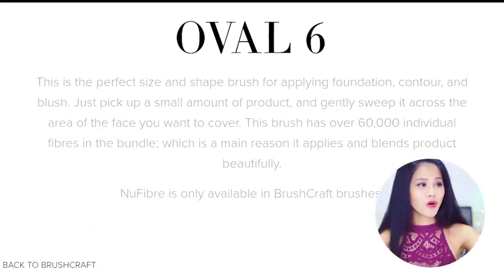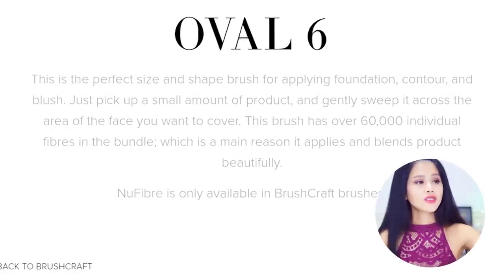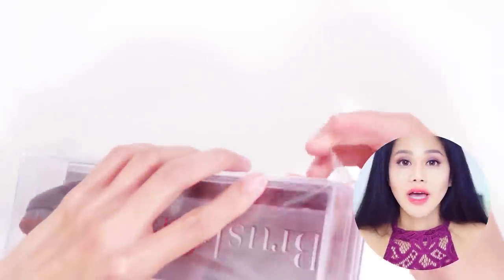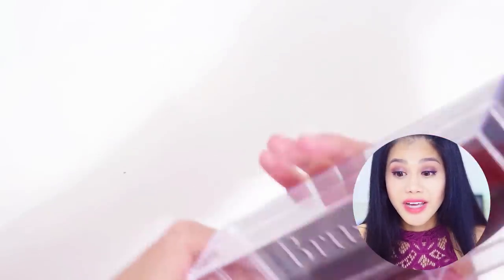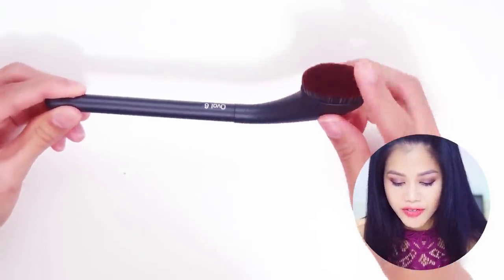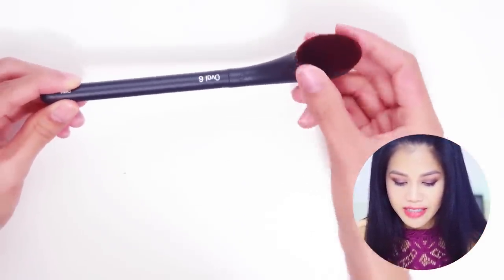This is what I found — it's actually called the Oval Six. It says this size is perfect for applying foundation, contour, and blush. So let's go ahead and get it and try it out. Here's the package — let's open that up. It came in a really nice glass case. Here's the brush — you can see that the neck is curved and the bristles are very, very dense. I'm going to compare it with my regular brush using this blush from Pixi by Aspen, who is also a YouTuber.